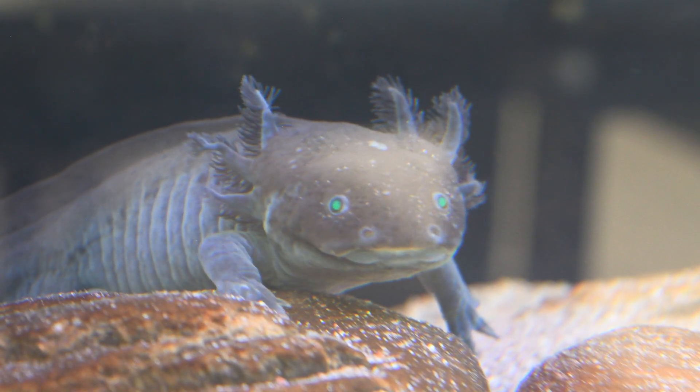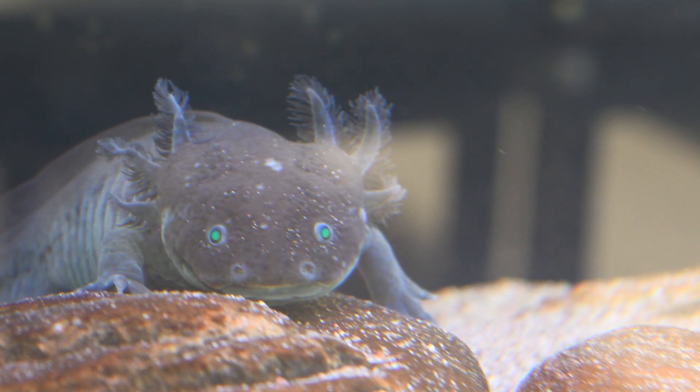Please, if you have an axolotl, take care of it to the best of your ability. If you enjoyed this video, check out some of our other videos on our YouTube channel. And as always, thank you for watching.